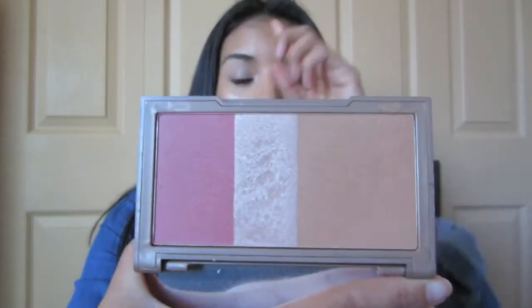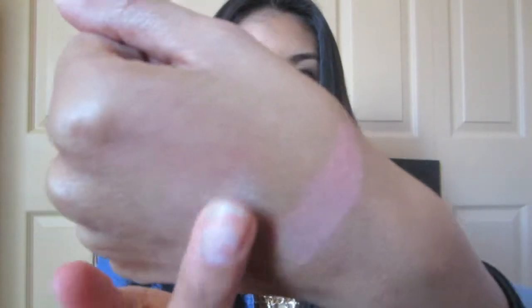The highlighter I've been using is from the Urban Decay Naked Flushed palette — the one that comes with a bronzer, highlighter, and blush. I absolutely love this palette and I'm currently just using the highlighter. Let me swatch it — it's a beautiful, gorgeous highlight. The camera doesn't do it justice; it's even more beautiful once you try it on. Go to Sephora and you'll see how gorgeous it is.